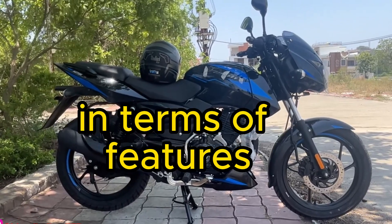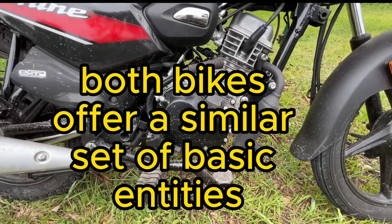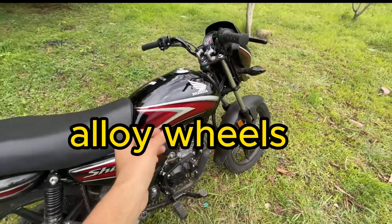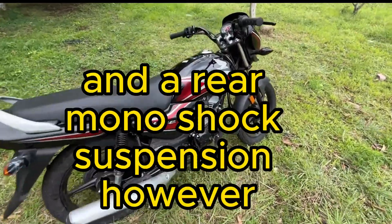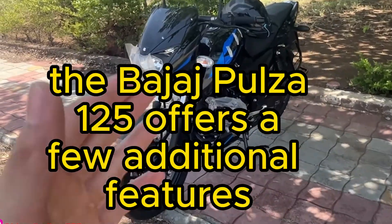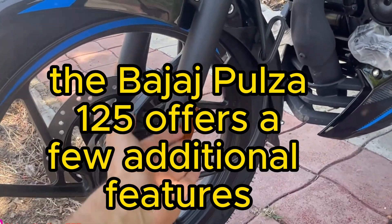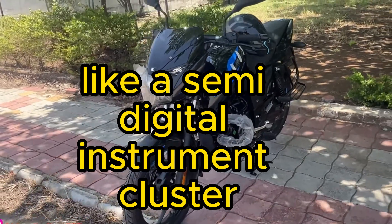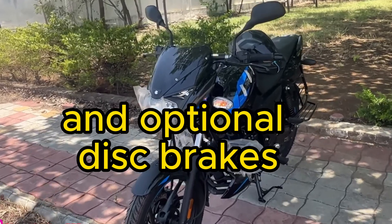Three: features. In terms of features, both bikes offer a similar set of basic amenities. They come with electric start, alloy wheels, telescopic front forks, and a rear monoshock suspension. However, the Bajaj Pulsar 125 offers a few additional features like a semi-digital instrument cluster, clip-on handlebars, and optional disc brakes.